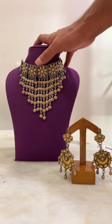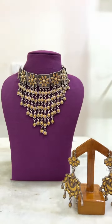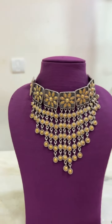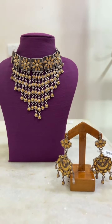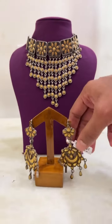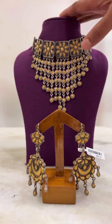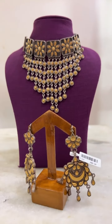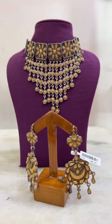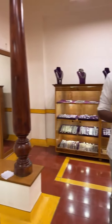This one is the last piece we are going to show you today. This one is a grand choker that can be used for your functions and parties. It has been teamed up with a gold plated earring. The cost of the choker by itself is 22,000, and the cost of the earring is 8,000. That's all. Thanks for watching our videos. See you in the next video.